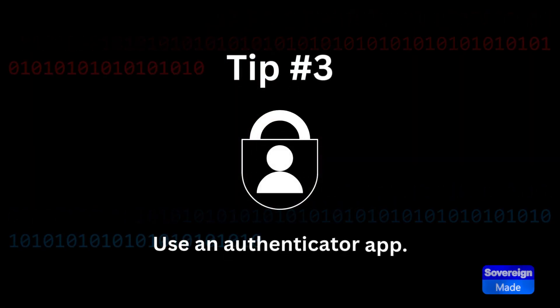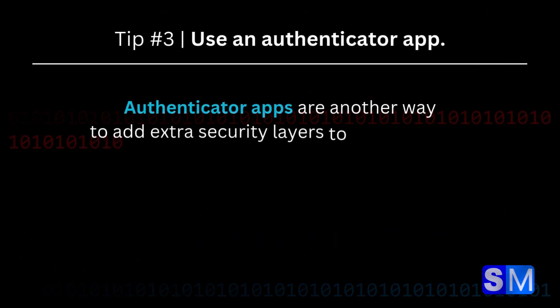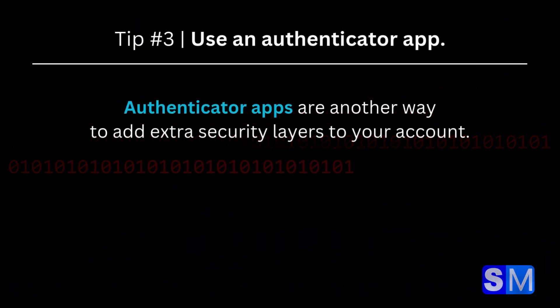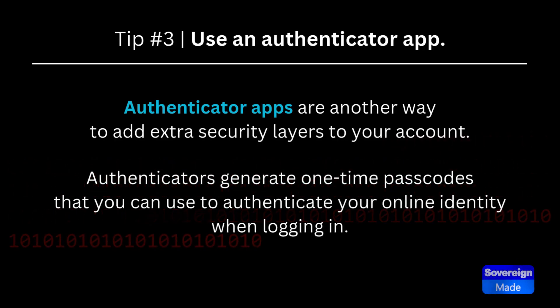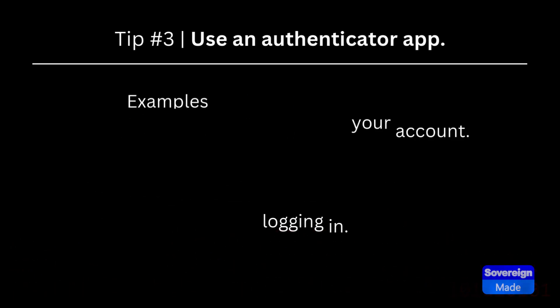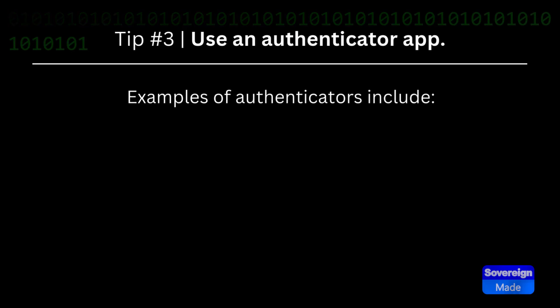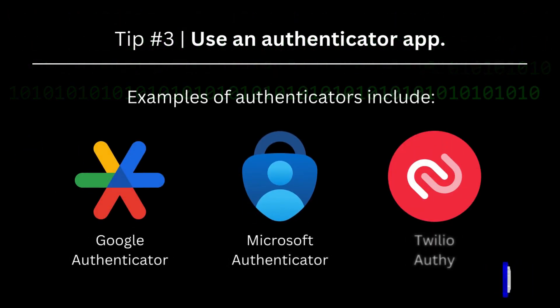Tip 3: Use an Authenticator App. Authenticator Apps are another way to add extra security layers to your account. Authenticators generate one-time passcodes that you can use to authenticate your online identity when logging in. Examples include Google Authenticator, Microsoft Authenticator, and Authy.